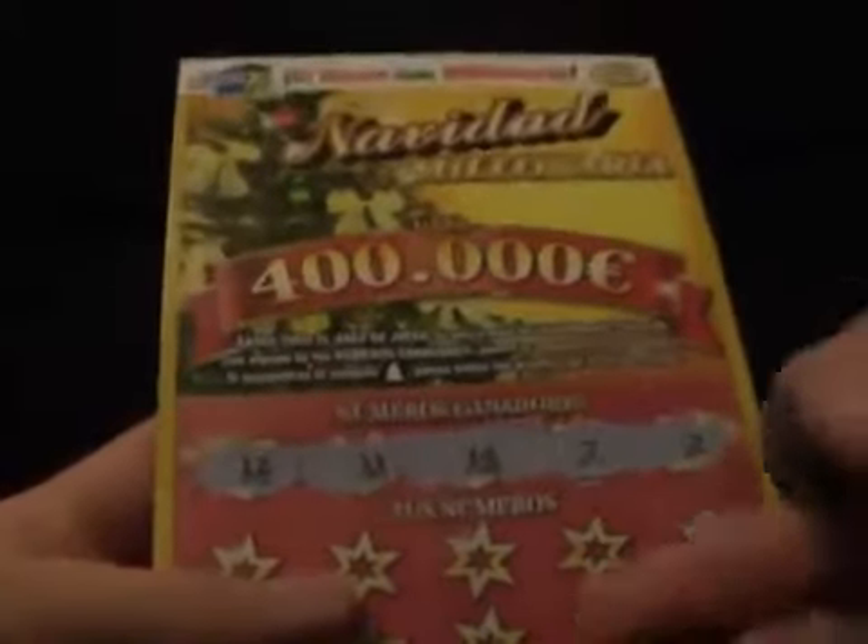So without further ado, let's begin scratching. My numbers are 12, 11, 14, 7 and 2. Sorry if the camera's jolting. So I've got to match 12, 11, 14, 7 or 2 to any of the scratch area to win. Let's see if I can win.